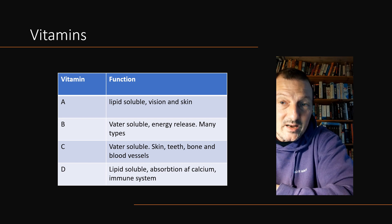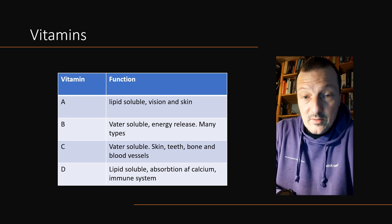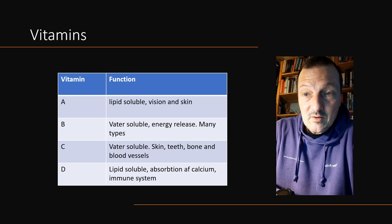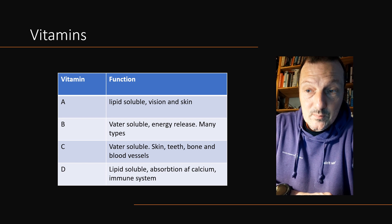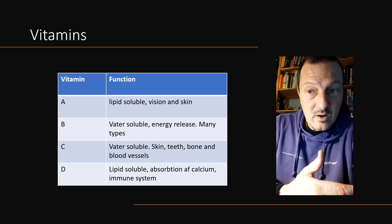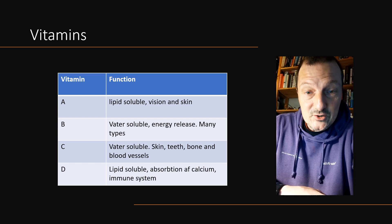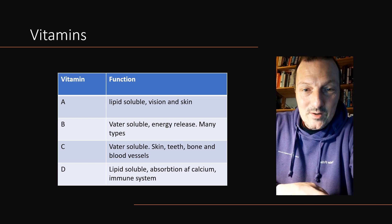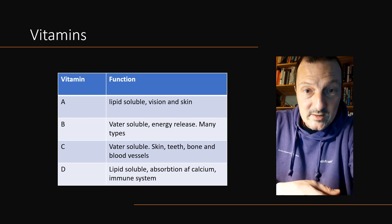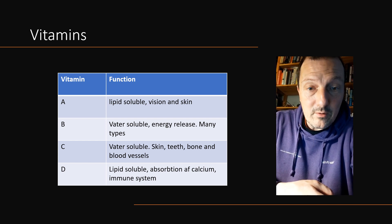Vitamin A is lipid-soluble and is used for vision and skin. Vitamin B is water-soluble and is very important for energy release and metabolic function — there are many types such as B6 and B12. Vitamin C is made in plants and is very important for skin, teeth, bone, blood vessels, and the immune system. Vitamin D, which humans can make from sunlight, travels through the food chain in marine ecosystems and is very important for absorbing calcium, for bone and teeth structure, and for the immune system. In general, any organism eating a normal diet will get these vitamins, but lacking any one of them will become a limiting factor in the health or growth of that organism.